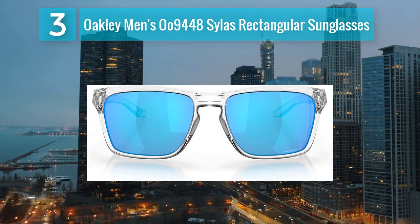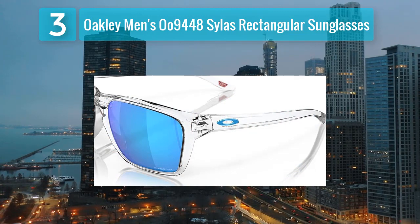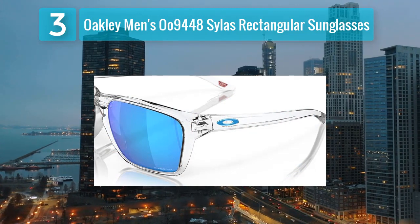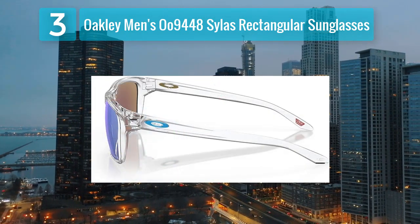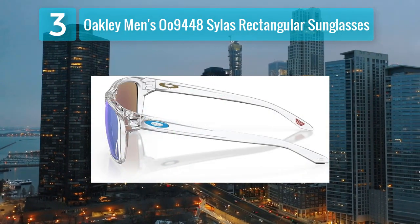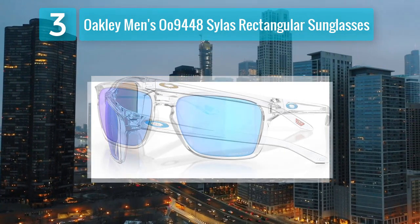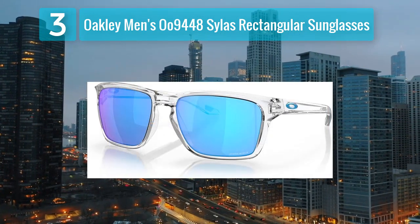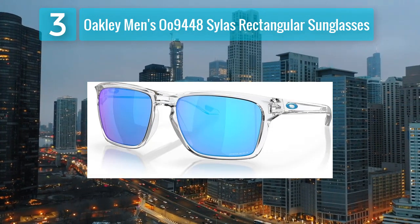Coming in at number three: Oakley men's OH-9448 Silas rectangular sunglasses. The Oakley OH-9448 Silas rectangular sunglasses offer a contemporary and urban style for men seeking a bold and distinctive look. The rectangular frame shape with a keyhole bridge adds a touch of sophistication, making these sunglasses stand out. The Prizm lenses enhance color and contrast, providing a visually appealing experience in various light conditions.